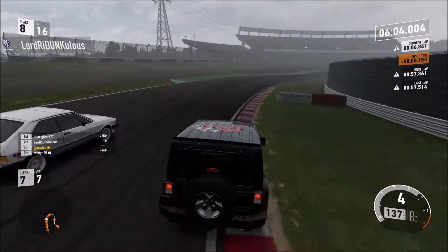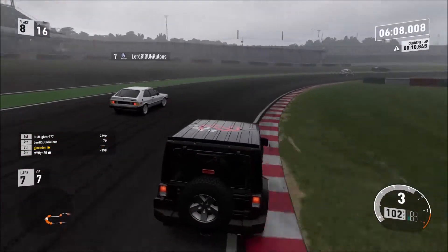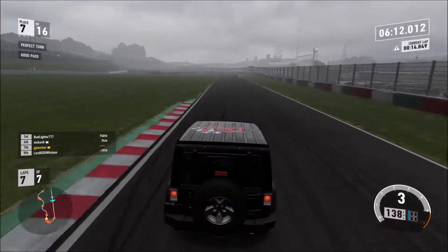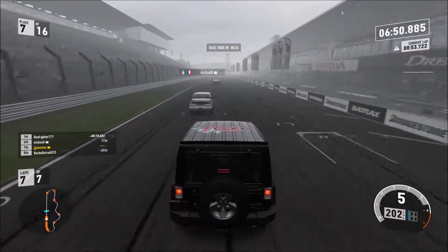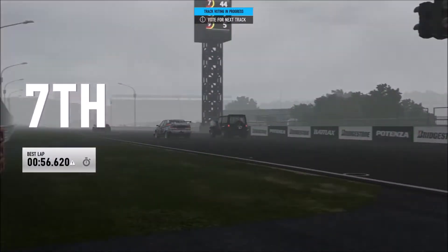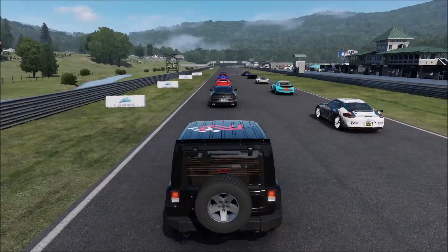And look at the braking — much better from the Jeep. And then he gets a little wide, very wide. I wouldn't be surprised if that's a front wheel drive car. Anyway, I'm getting by this Alfa here for 6th place — no, only 7th. But look, that's the first race in this thing.